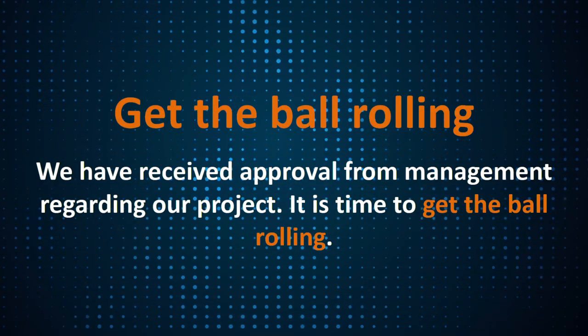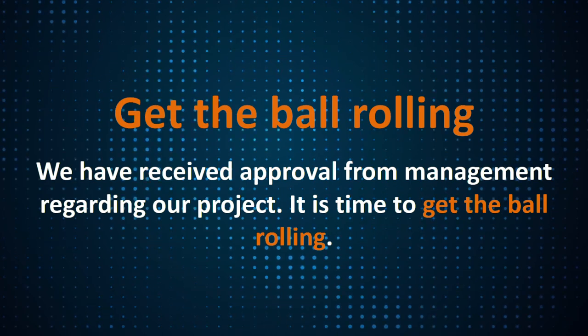But once you have got down to business, you need to get the ball rolling. The first stage is get down to business, then you need to get the ball rolling. For example: 'We have received approval from management regarding our project — it is time to get the ball rolling.' After you have agreed and found a win-win situation, you get the ball rolling. If you have not agreed on a contract or agreement, it's impossible to get the ball rolling.